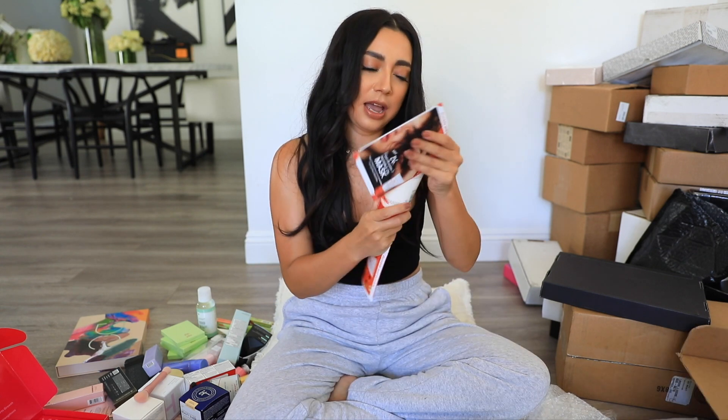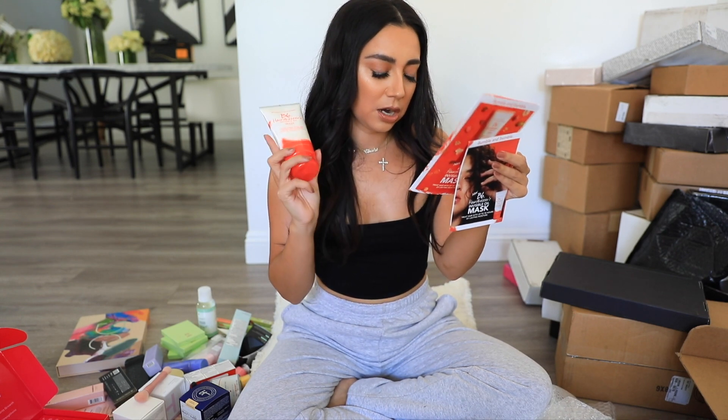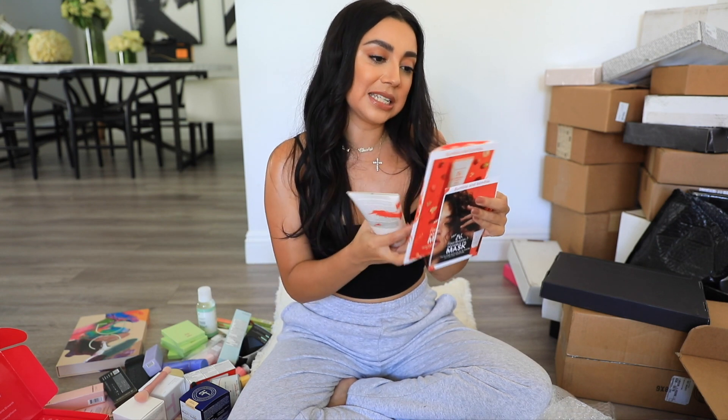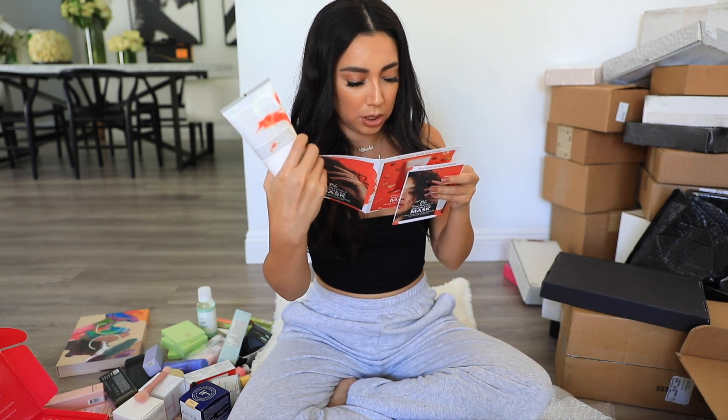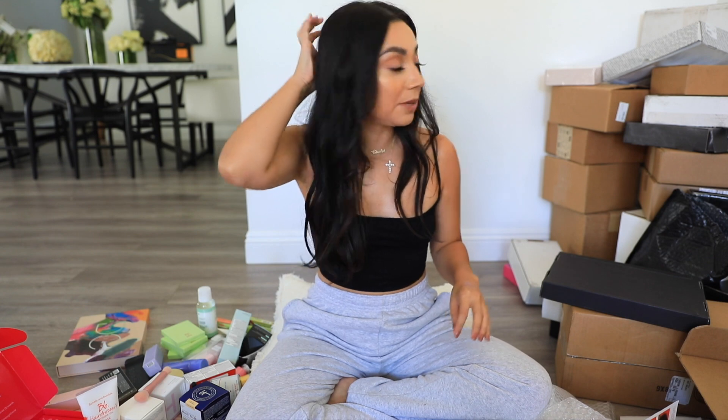Next we have Bumble and Bumble Invisible Oil Mask. I use their Invisible Oil as a heat protectant before I blow dry, and this mask treats hair with up to 72 hours of lasting moisture. Used weekly, it reduces frizz and instantly nourishes. I have super frizzy hair so I'm going to be trying this out. I love Bumble and Bumble products, they have really good stuff.